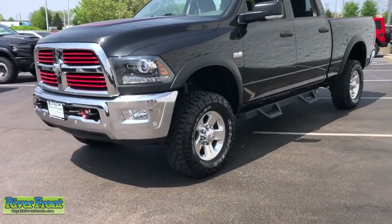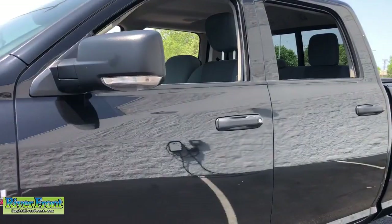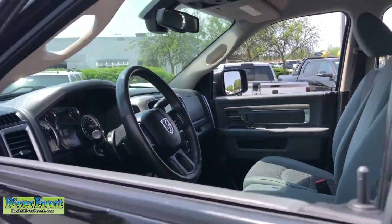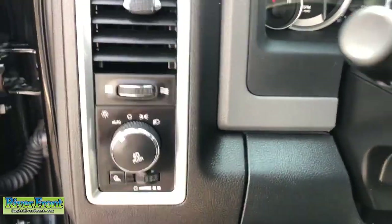Keyless entry, remote engine start, fog lamps, aluminum wheels, leather-wrapped steering wheel, electronic stability control, auto-dimming rearview mirror, intermittent wipers, universal garage door opener, trip computer.